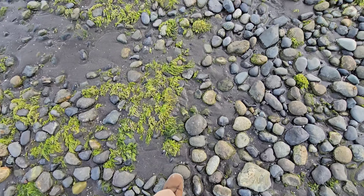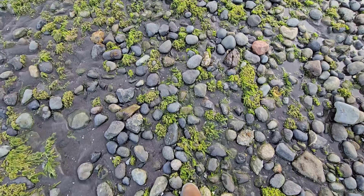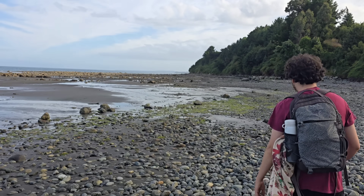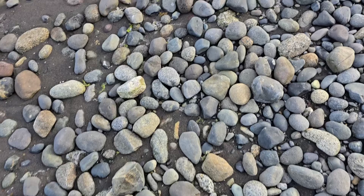Beautiful basalt cobbles, rounded — kind of reminds me of the coastal Washington. After a gentle 10-minute walk across the island we arrived at the beach where the fossil forest lays, and what I was about to see would absolutely blow my mind.